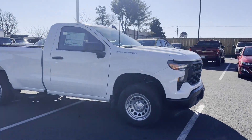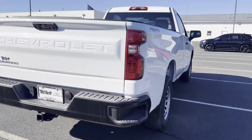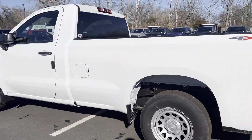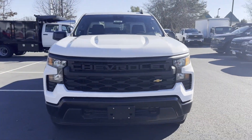2024 Chevrolet Silverado 1500. This truck delivers style and convenience as well as performance. It delivers power and performance along with tons of features such as Lane Keeping Assist, Lane Departure Warning, Wi-Fi Hotspot, and 4WD.